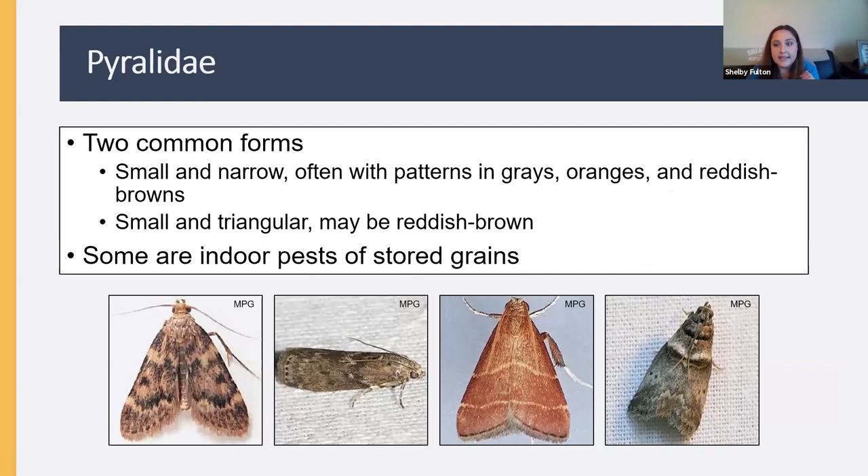Then we have Pyralidae — another cool family of tiny moths. These are usually either small and narrow with patterns in grays, oranges, and browns, or little and triangular, very often reddish brown. Some of these are indoor pests of stored grains — if you've ever had little caterpillars in a jug of rice, there's a good chance it was a moth in the family Pyralidae.